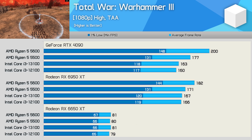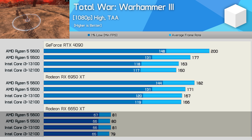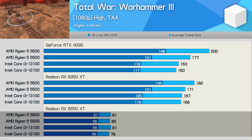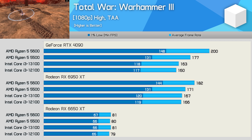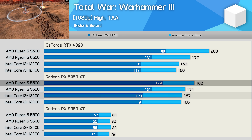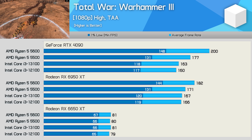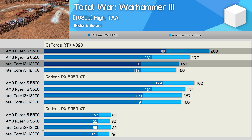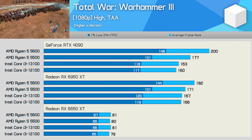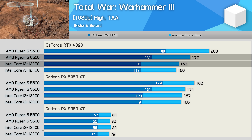Warhammer 3 scaling is very different. Using the high quality preset, the 6650 XT is capped to around 80 FPS and all four processors reached that limit — a hard GPU bottleneck. The 6950 XT removes those limits, and now the 5600 is 9% faster than the 13100 on average, and 20% faster for 1% lows. Armed with the RTX 4090, those margins increase to 23% for the average and 25% for 1% lows in favor of the 5600. Even the 5500 was a good bit faster than the 13100 in much of this testing.